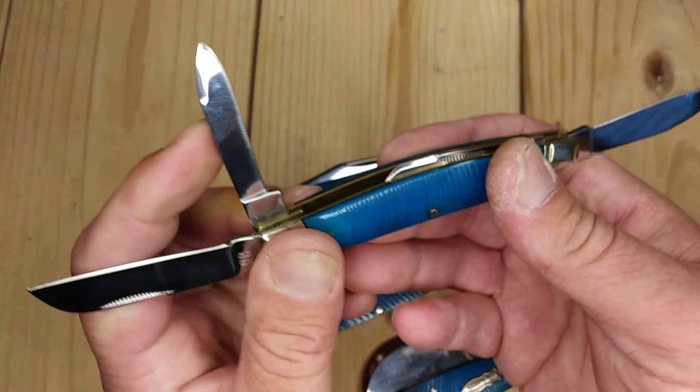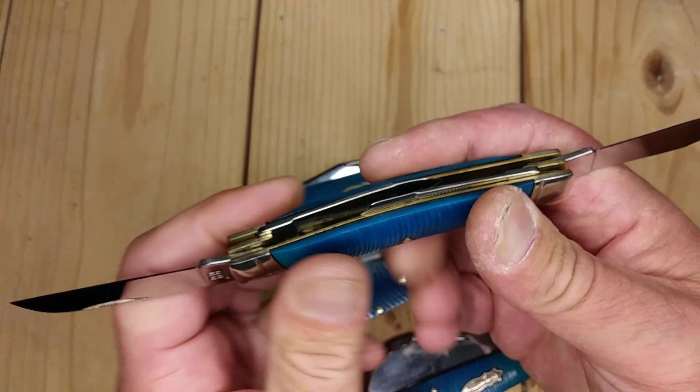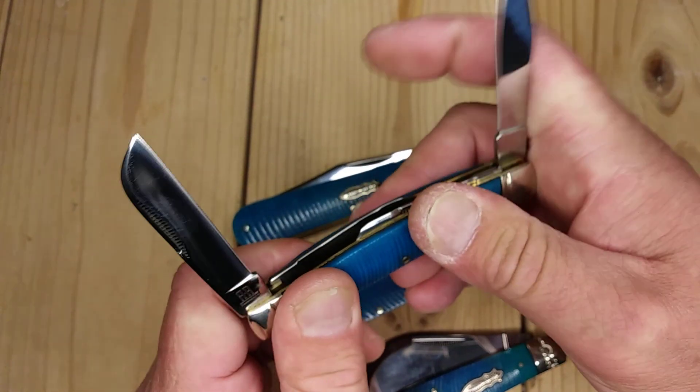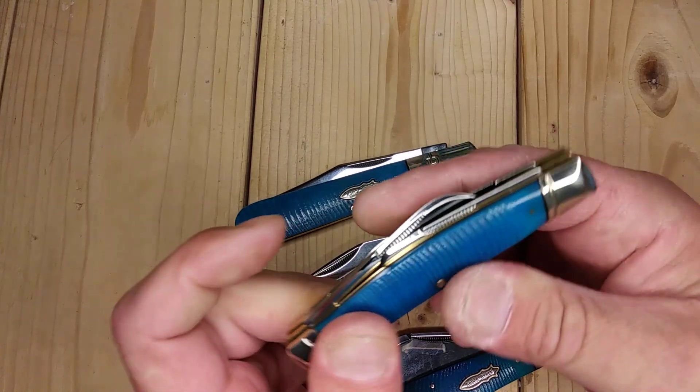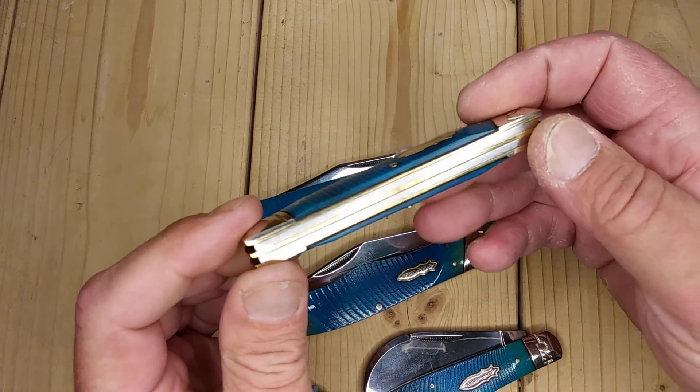Nice snap on these blades. I really don't use this one that much, but I guess if I had one knife, didn't want it to go dull, and wanted four blades — this would be it.